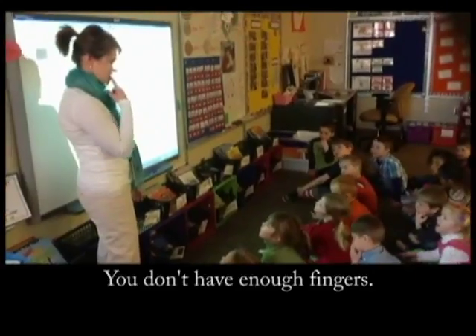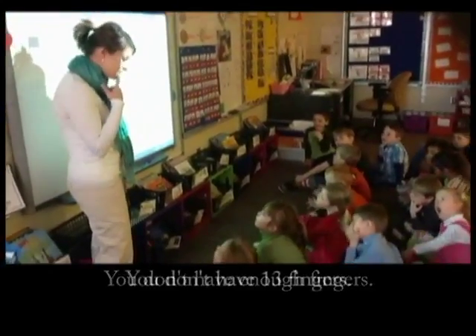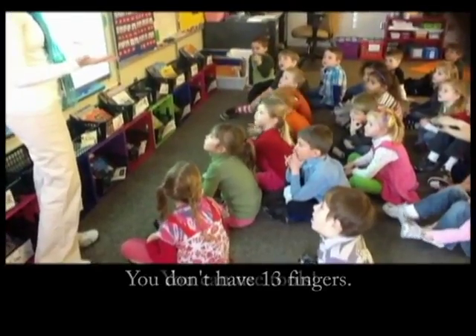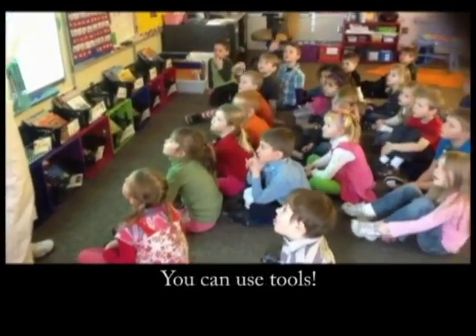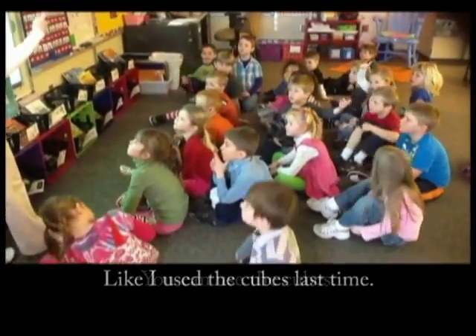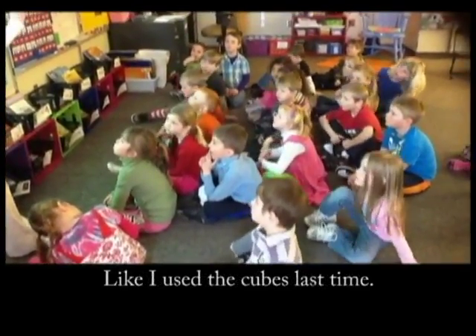You don't have 13 fingers. You can use the cubes — like I used the cubes last time. You can just count them again.